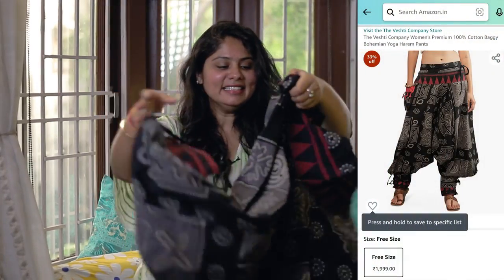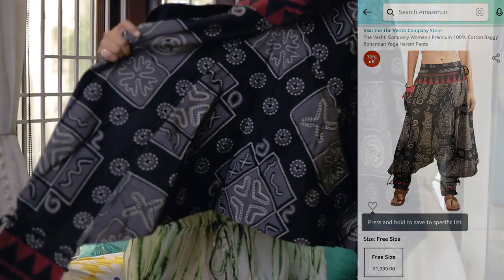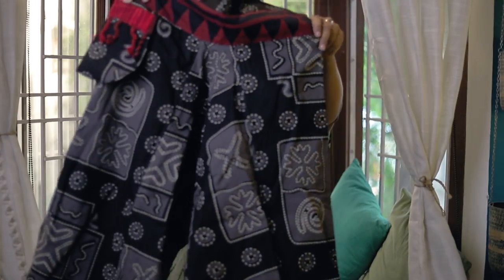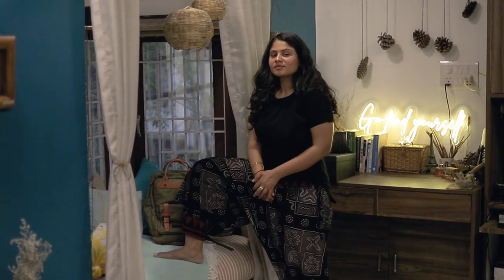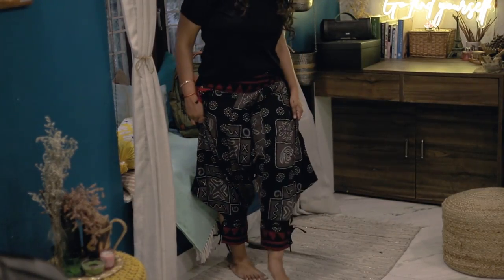All of those were upper wear. For bottoms, I bought harem pants — this amazing-looking harem pant with such a unique design. Harem pants are again very travel-friendly. I tried this for the first time and it might be a little surprise — I got it for 1999 rupees but the quality is very good.